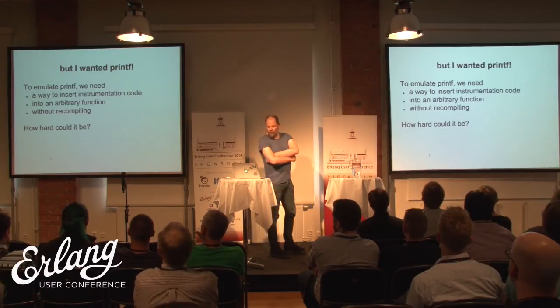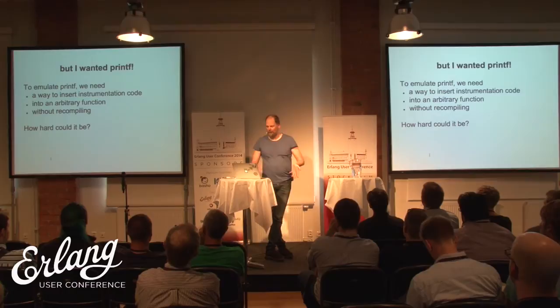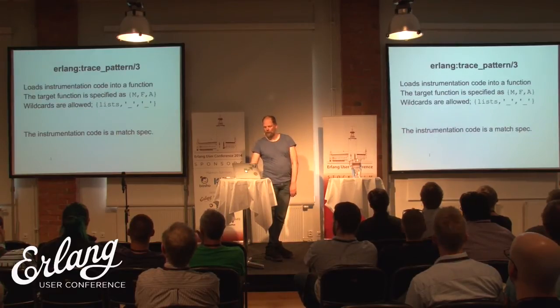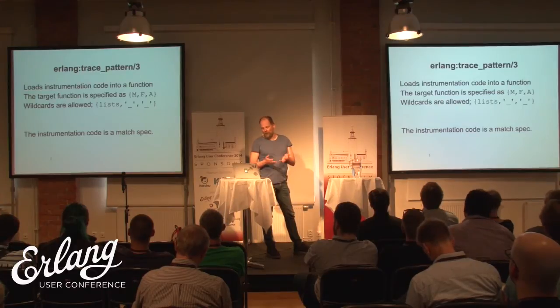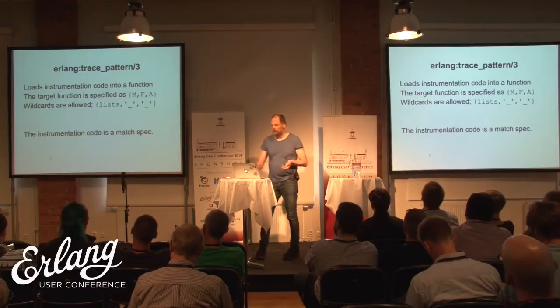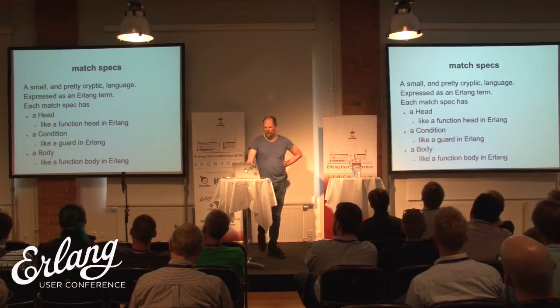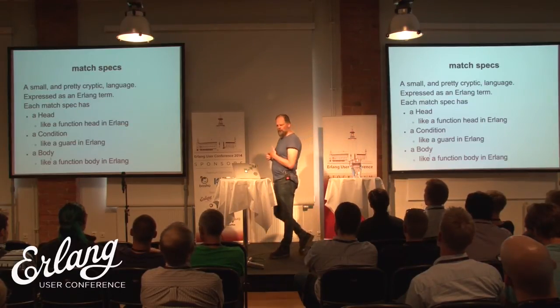If you want to instrument your code — say, if this function triggers, send me an event — that's what the second BIF does: trace_pattern. You call that with an MFA, and the emulator will instrument the BEAM code that belongs to that MFA. And this is what's called a match specification — it's like a little emulator inside the real emulator that runs a special pattern-matching language.